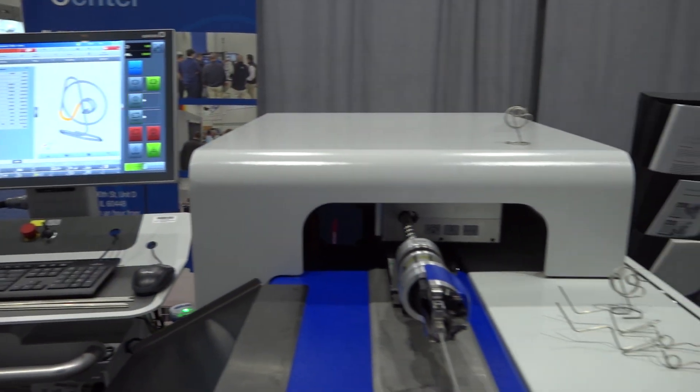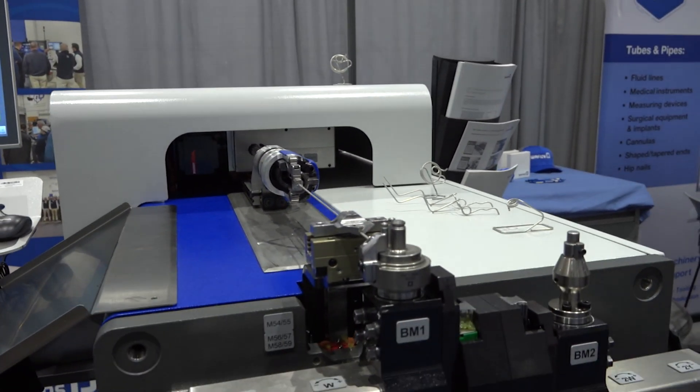Hi, my name is Thomas Matelung. I'm a regional sales manager with Wafios Machinery Corporation. Wafios is a German-owned company — 130 years old — and we're the world's largest supplier of precision machinery for tube and wire forming.